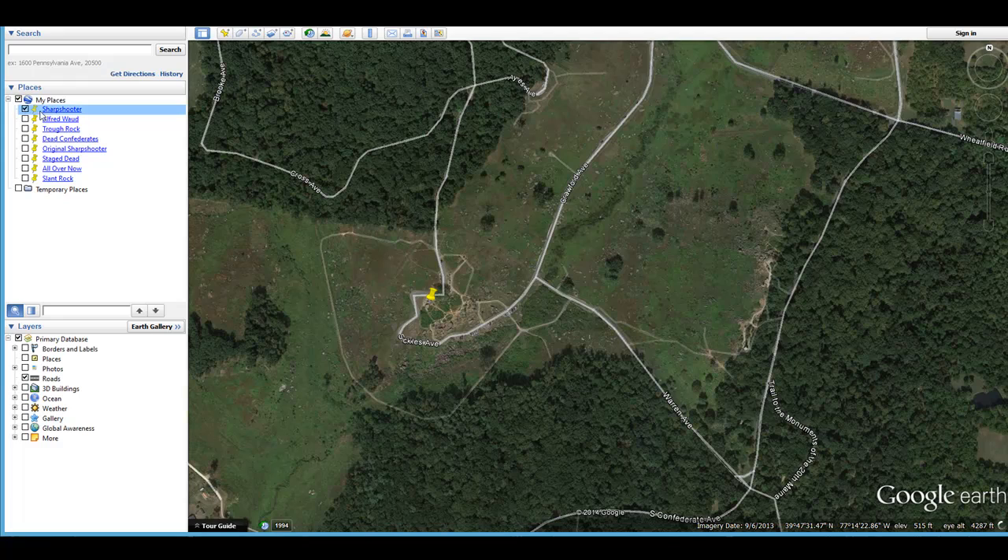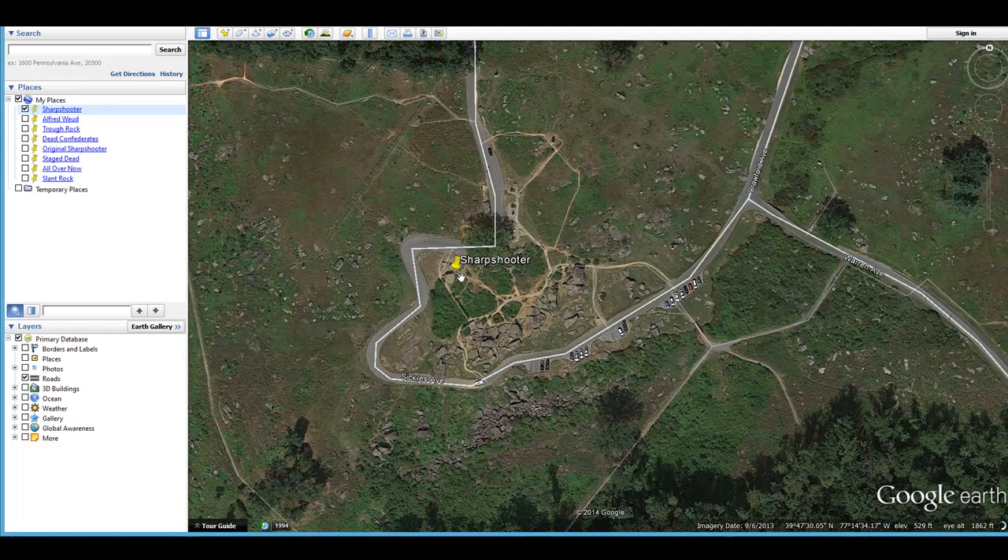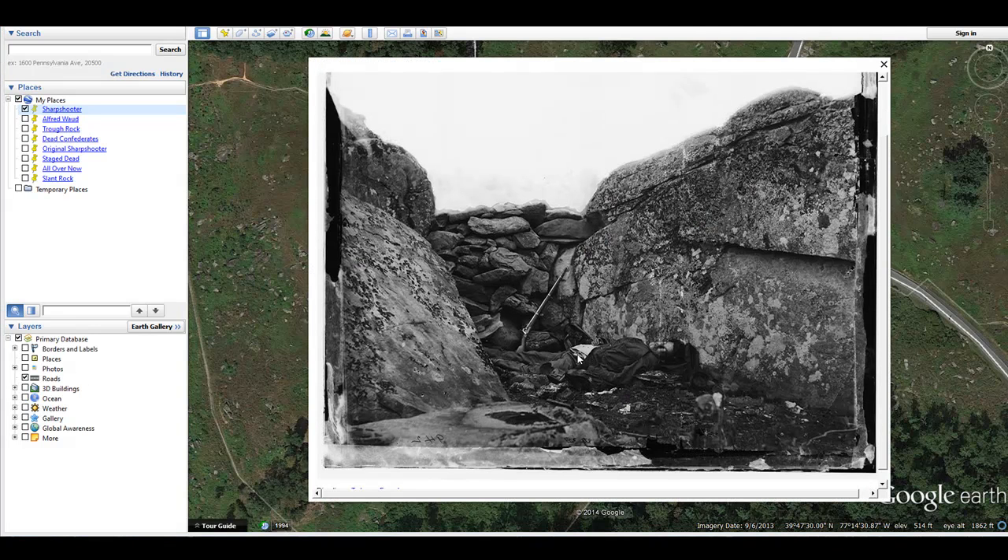The first photograph, and probably the most famous one, is the dead sharpshooter, taken in this area of the battlefield. There are two large rocks here just a short distance away from a large witness tree at the top of Devil's Den, which you can go and visit. This is one of the most famous photographs ever taken at the Battle of Gettysburg, and it was actually a staged photograph — the body was dragged up over the hill to this location.